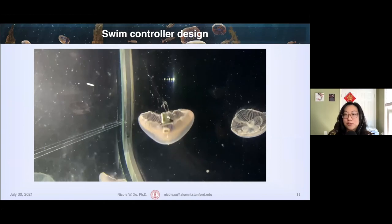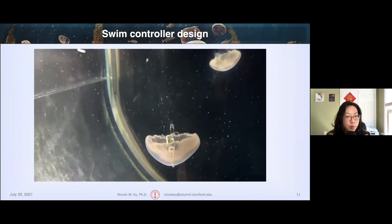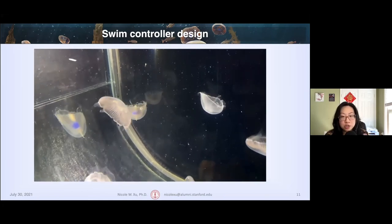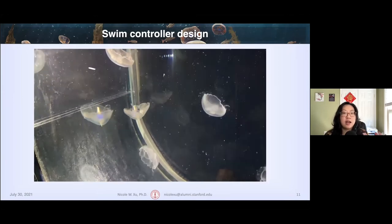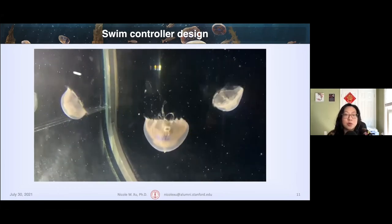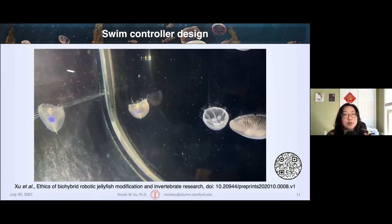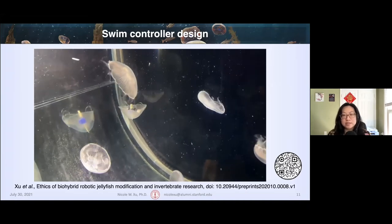This is an example video of the biohybrid robotic jellyfish swimming in a constant flow tank in the lab. You can see that the jellyfish with the swim controller embedded is actually able to swim at a faster, more regular pace than the other jellyfish. There's also a background flow, so you can see the current carrying the other more normal jellyfish in the tank. I also want to point out that the swim controller does not harm the animals — I've written a paper with bioethicists at Stanford on the ethical considerations of this work.